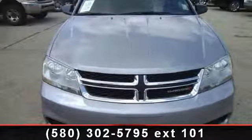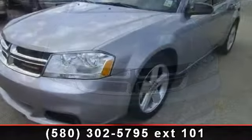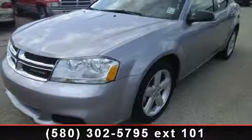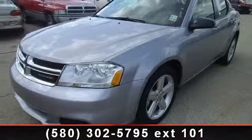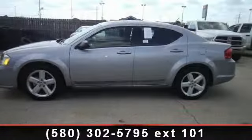Step into the 2013 Dodge Avenger. This may be the set of wheels you've been looking for. This vehicle comes with a reliable 4-cylinder engine, connected to a smooth shifting automatic transmission.